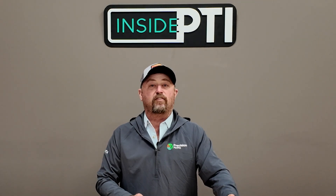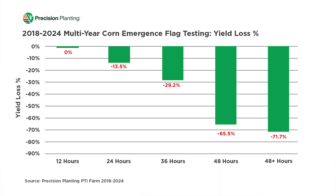I think this is some fascinating data. Right now we'd say that giving ourselves a leeway of 12 hours is probably the best we can do — from the time the first corn plant pops up, we've got 12 hours to get the rest of them up as well. What we found is that corn plants emerging just 12 hours after that window show a 13.5% yield reduction. At 36 hours, we're at 29.2% yield reduction. At 48 hours, we're over 65%. And in the 48-hour-plus category, we're looking at yield losses over 71%. This data covers 2018 to 2024, so we have a strong multi-year dataset.